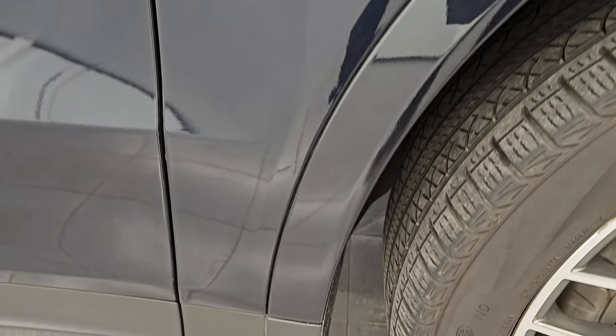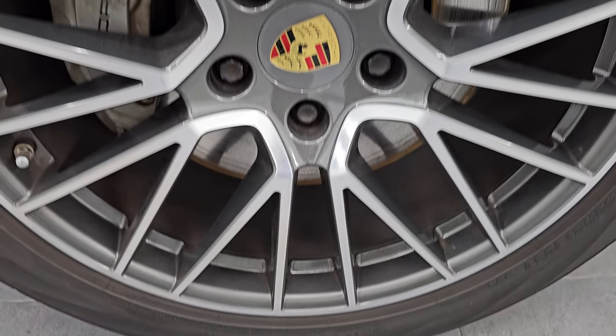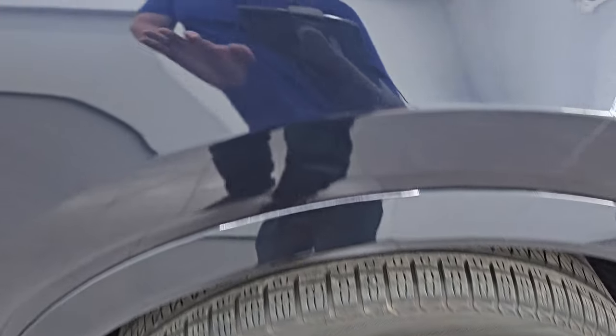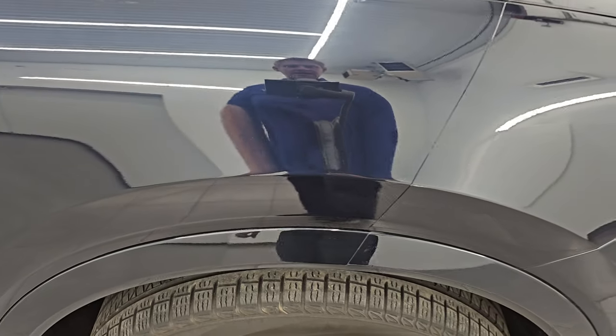Passenger side front wheel is in really nice shape. And Moonlight Blue Metallic — just check out that metal flake. It's got a lot of purples and greens in there. Really a good-looking color. At night it definitely looks black.